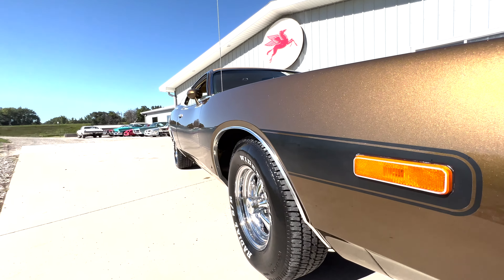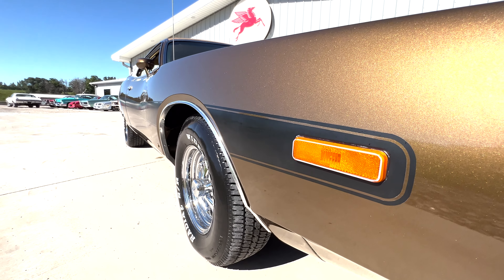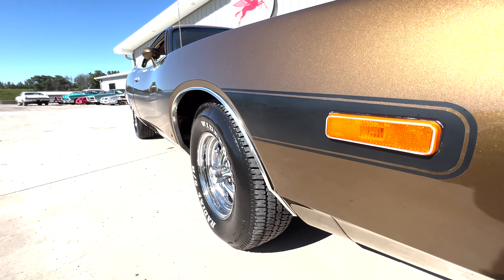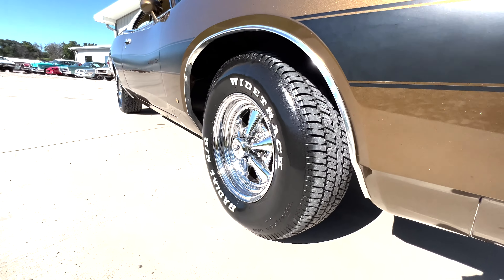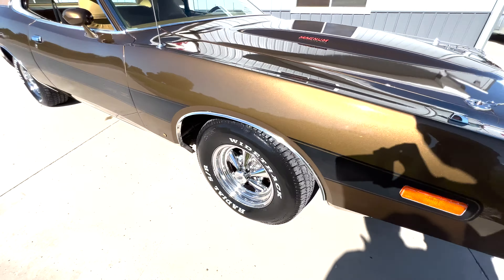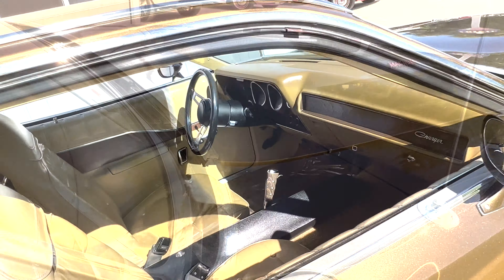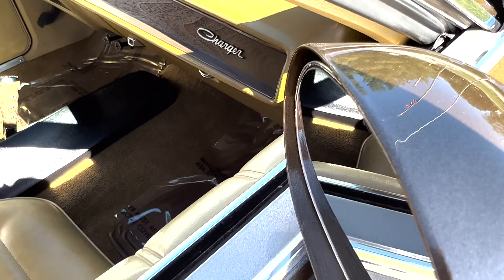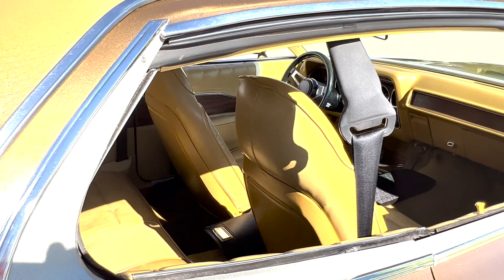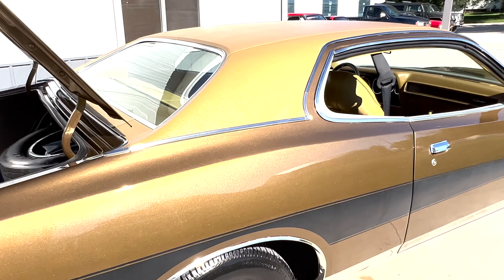Not only is the paint quality awesome, but the body is very straight. This dark gold metallic — I'll call it a brown, but it shows everything, kind of like black, so you're going to see all the imperfections. And this one has a super straight body. She's got 225/70 14s on a nice little set of 14-inch Cragar SSs. The back of the hood lines up nice here as well. On the passenger side the argent is beautiful. We've got dual sport mirrors painted body color. Guys, if you've been looking for one of these second generation Chargers, this is the one.